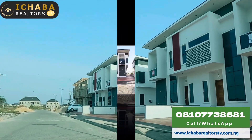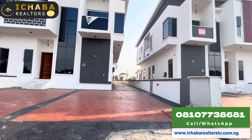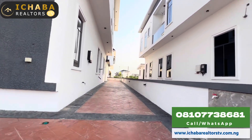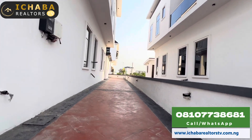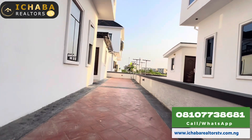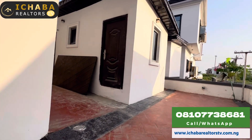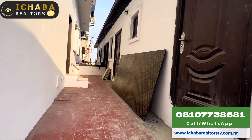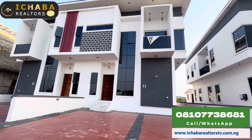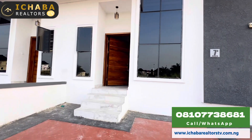Here is one of the units of house for sale. We have three units — two are sold out. This one was sold yesterday, and we still have about two more units. You can see the space provided; this is the walkthrough to the BQ at the back. You have two BQs, so if you have a nanny and a driver, both can have their separate rooms. Now, how much is this unit going for? This unit is going for as low as 85 million naira for now.